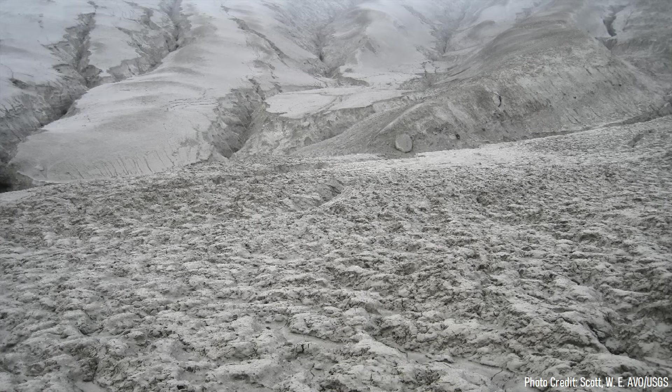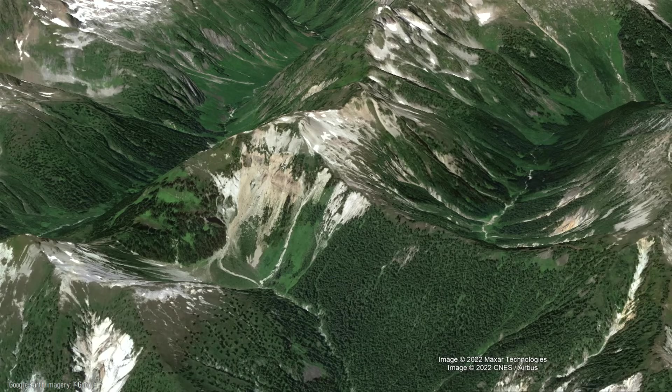Surrounding and also filling this caldera is a layer of ash which is slightly more than 900 meters, or 3,000 feet, thick. This is exactly what occurred at Hannigan Peak during two eruptions approximately 3.7 million years ago.